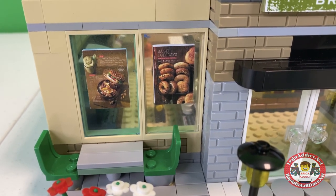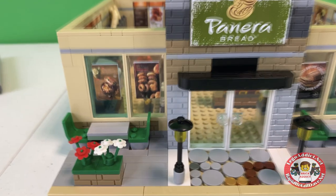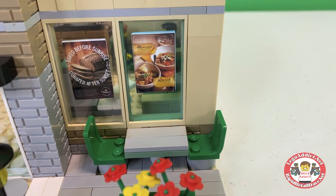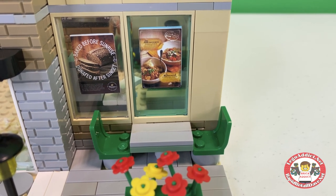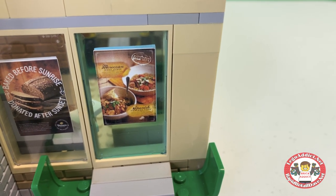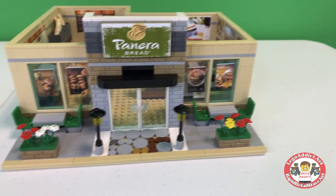You got Bagel Tuesdays, Turkey Sausage, Egg White and Spinach. Not a big breakfast fan, but I can make an exception. Baked before sunrise, donated after sunset — that's a pretty good motto. Sounds like some people might be eating free when they do that. And then, let's see, Moroccan and Spanish. I can actually see stuff in 4K.